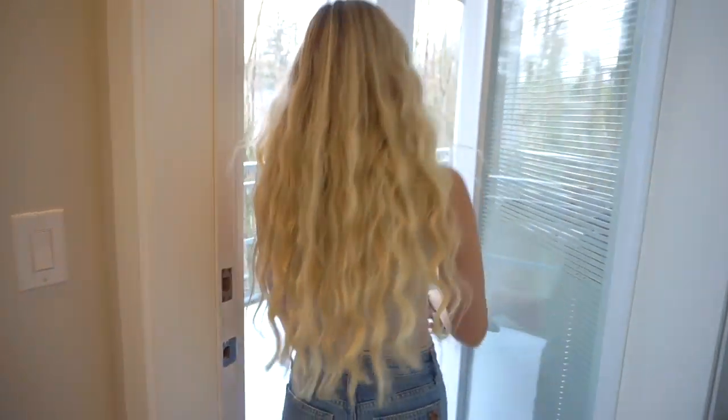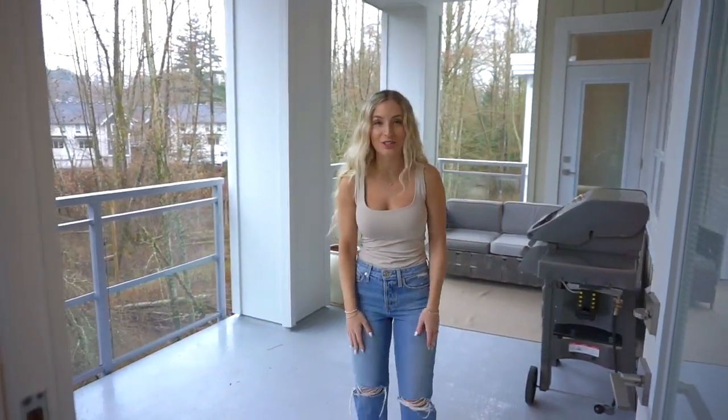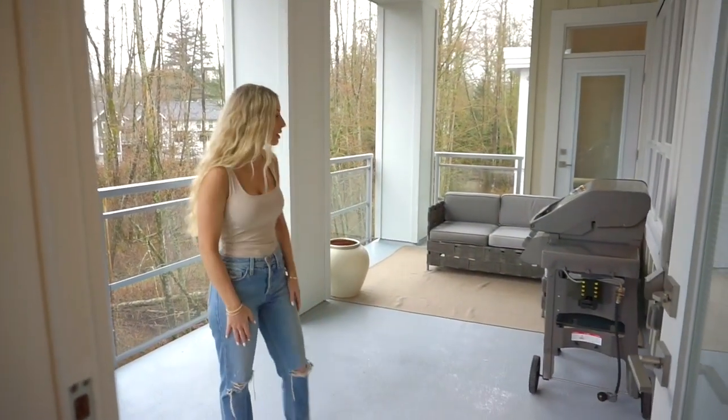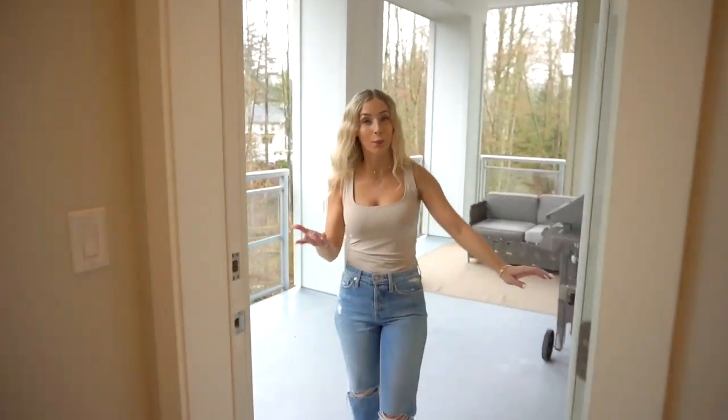This is my patio. I haven't really gone around to decorating yet because the weather hasn't been great, so that'll be another video. We actually have a really nice deck size for a condo, which has been amazing. I'll definitely do another video when it's properly decorated.